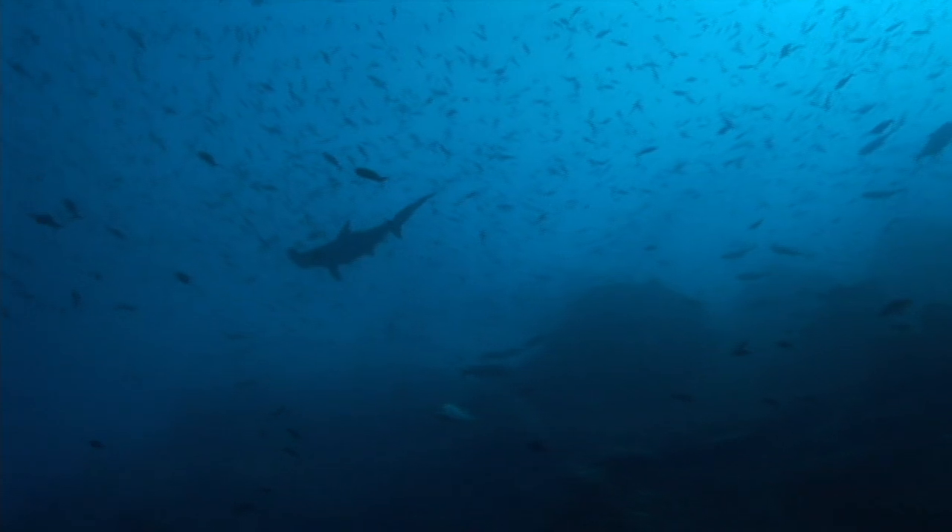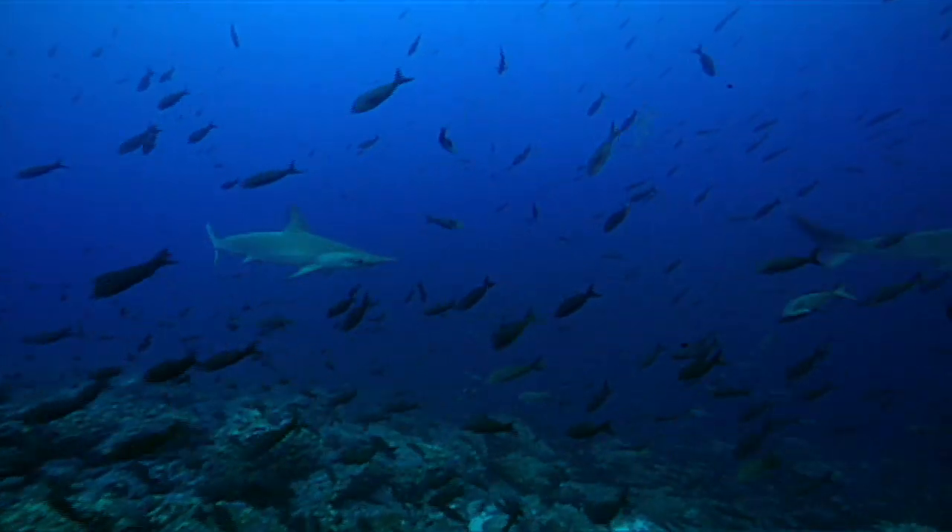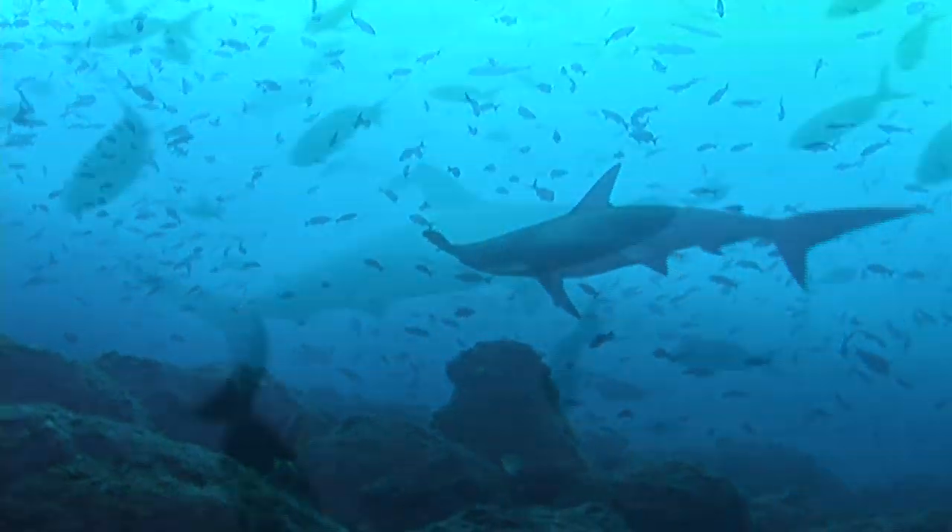Fish, squid, and crabs are all common meals for the great hammerhead, but its choice meal is a stingray. It helps that the great hammerhead seems immune to the ray's sting.